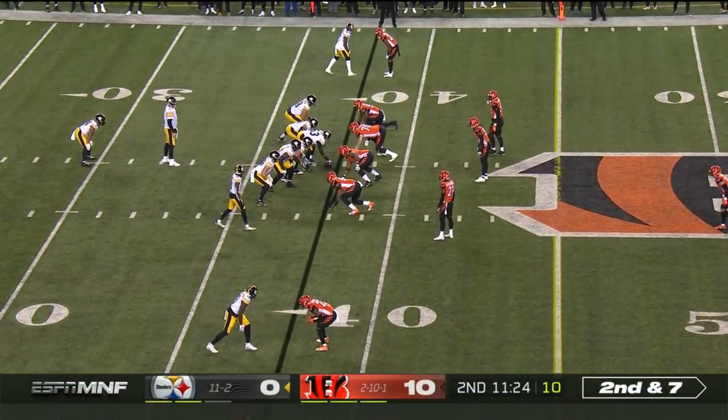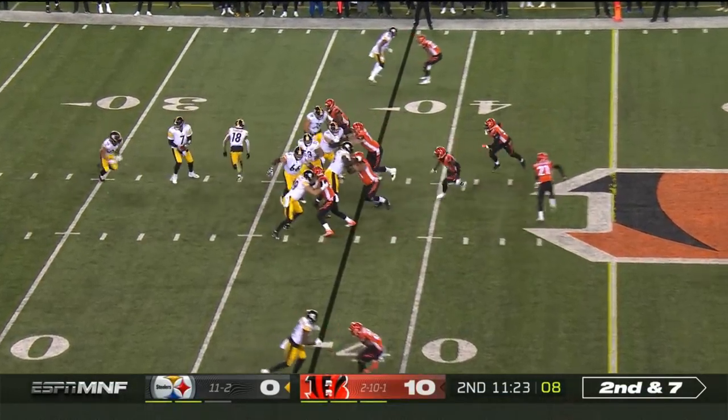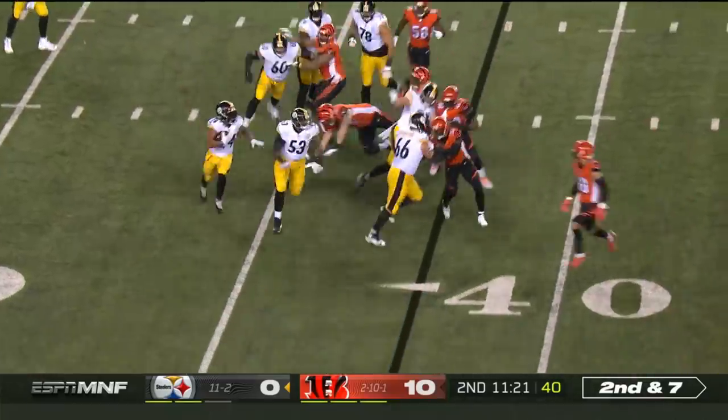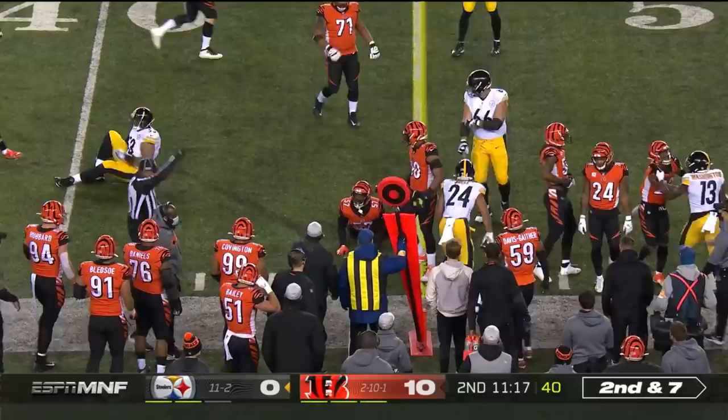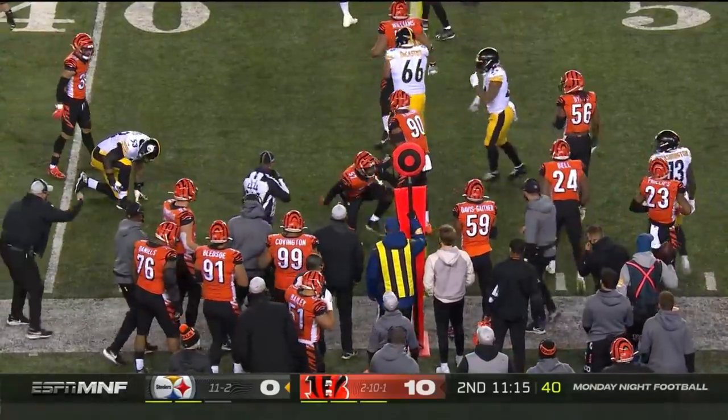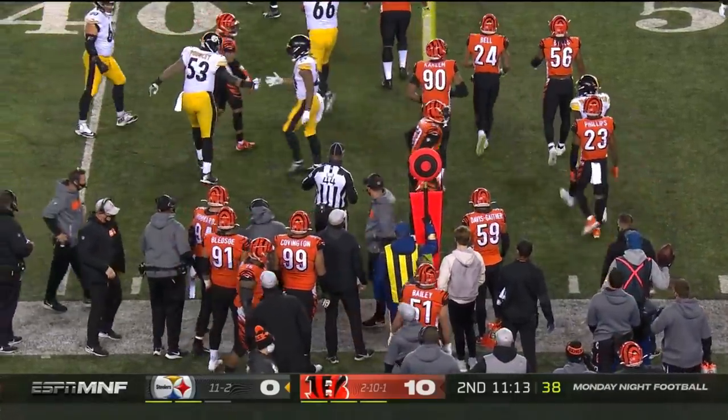Ben came in, hasn't thrown the football more than any other quarterback in the NFL. It's Johnston in motion. They put it on the ground. Benny Snell able to cut it up, and it'll be close to a first down. We'll see where they spot him — we're going to spot him short.